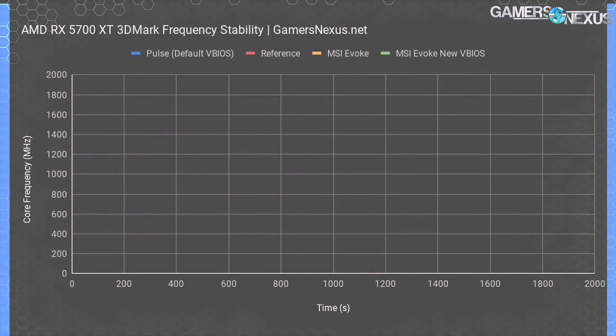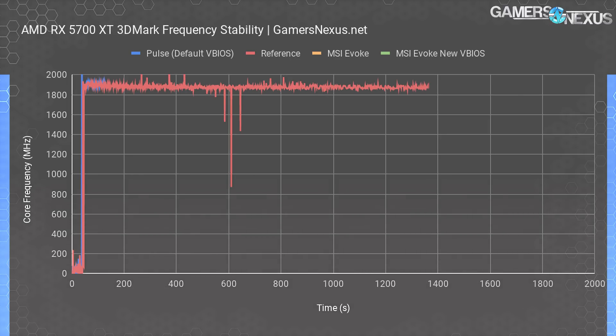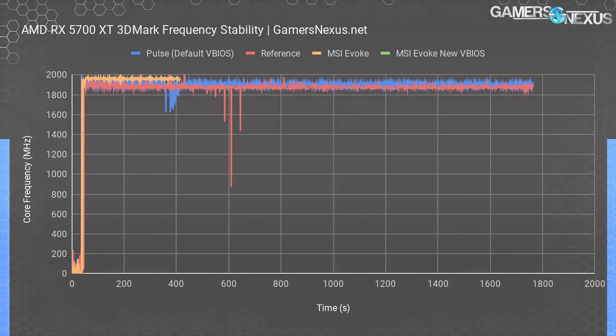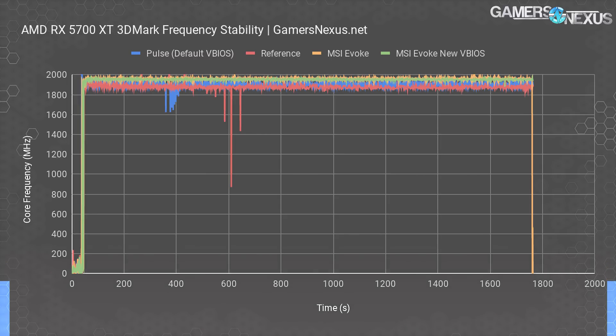Sapphire is doing better in noise-normalized testing. Frequency response is up next. We measure in 3DMark Firestrike Extreme for this, using a fixed workload for a 30-minute period to allow burn-in and steady state. The reference 5700 XT bounces the clock around between 1830 MHz and 1910 MHz or so, while Sapphire ran closer to 1900 and 1910 MHz on average. The MSI Evoke runs higher than that, with the pre-launch vBIOS peaking at about 1970 MHz and averaging about 1960. The new vBIOS for retail availability brought frequency down in accordance with lowered fan speeds for reduced noise levels, ending up at about 1950 MHz average — still significantly higher than the reference card and boosted about 20 to 50 MHz over Sapphire. We previously noticed that Sapphire gains over reference were irrelevant for gaming, so this may not matter.